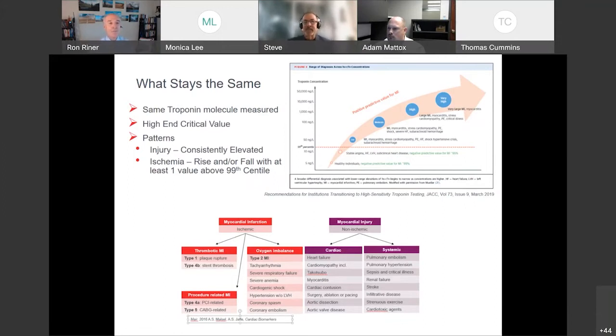Third, the patterns you see on serial measurement stay the same. With myocardial injury — say tachycardia or heart failure — you get abnormal troponins that on serial measurement remain at a consistently elevated but flat level. With ischemia, you'll see a sharp rise or fall pattern on serial measurements. The assay takes advantage of that sharp rise and fall by looking at the delta, or change from your baseline to your next troponin.